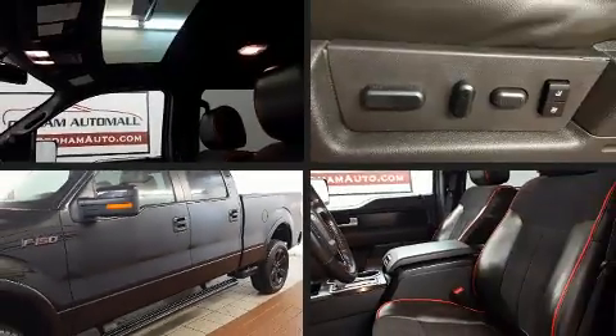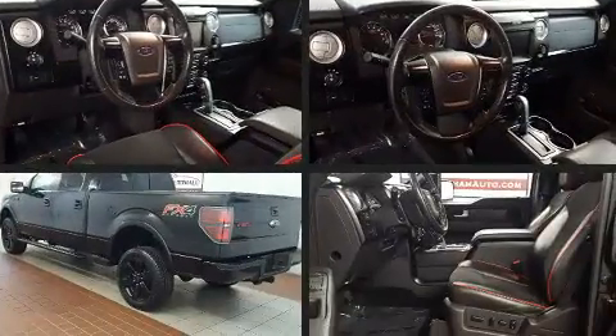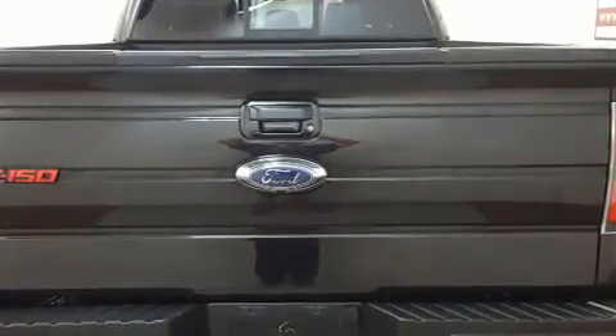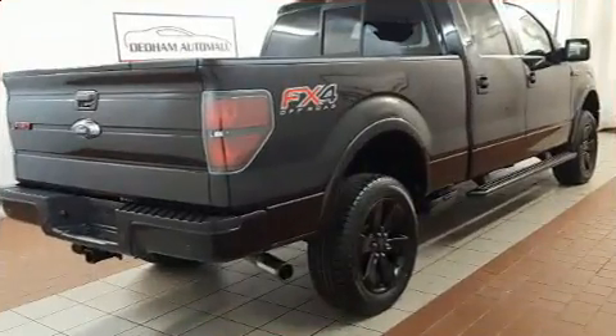You can expect a lot from the 2013 Ford F-150. Top features include a split folding rear seat, one touch window functionality, variably intermittent wipers, a rear step bumper, remote keyless entry, and air conditioning.